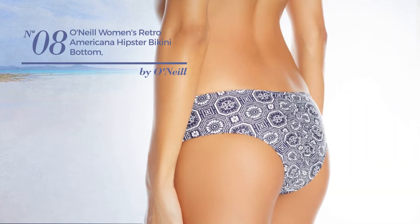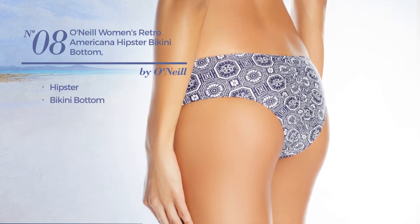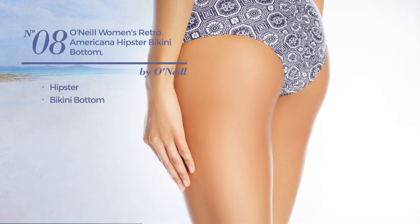Number 8 featuring a hipster with a bikini bottom. Available exclusively in this color mix.